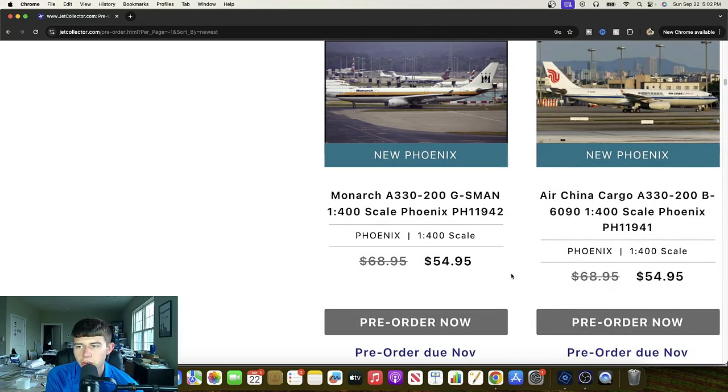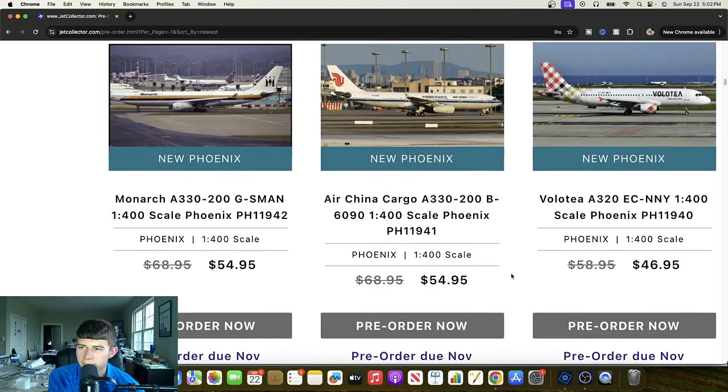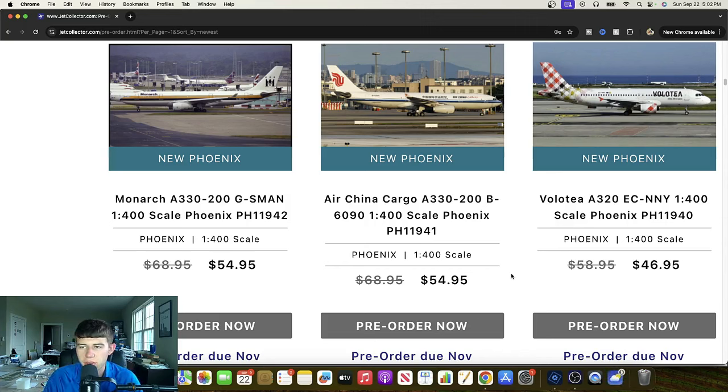We have Air China Cargo Airbus A330-200, Bravo 6090. Another very high quality release that I'm sure many will appreciate. We'd love to see that. This is a Multi Airbus A320, Echo Charlie November November Yankee — quite a unique airline. Fortunate to see a handful of these. This is a really great release and I'm sure many European collectors will be quite excited about it. It's a very cool livery and scheme.